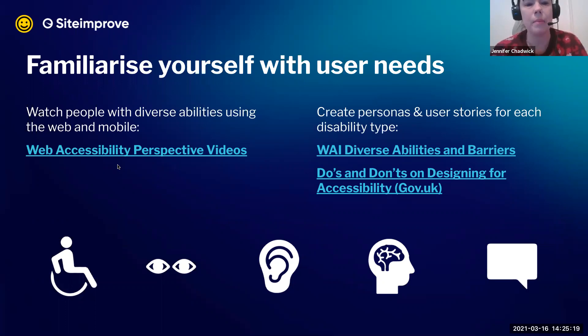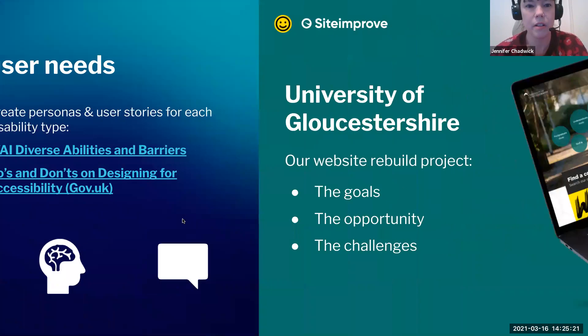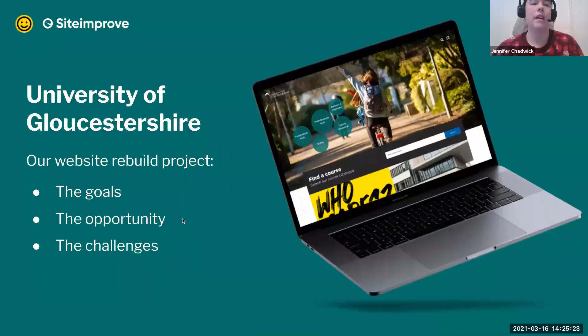Without further ado, I'll hand it to Sarah to talk about her work at the university. Thanks, Jennifer. And thank you, Nathan, for your kind introduction. I can totally relate to that simple language tip. I've got a background working on private sector websites, so learning the HE jargon was certainly an obstacle I had to overcome myself. Learning to put yourself in the user's shoes is really vital to becoming better with accessibility.